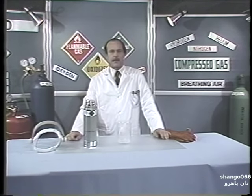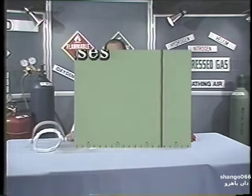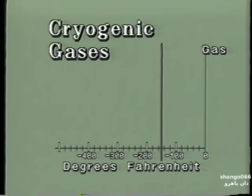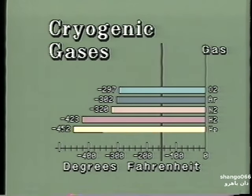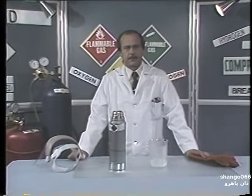Some liquefied gases are cryogenic, which means they are extremely cold and are measured at temperatures below minus 150 degrees Fahrenheit. These cryogenic gases include oxygen, nitrogen, argon, helium, and hydrogen. Please note, carbon dioxide and nitrous oxide are liquefied gases but do not fit the definition of cryogenics because their temperatures are not measured at below minus 150 degrees Fahrenheit. However, these liquids are extremely cold and should be handled with the same precautions as other cryogenic liquids.